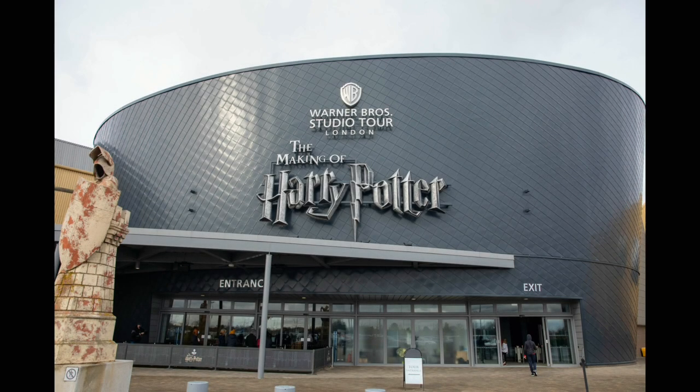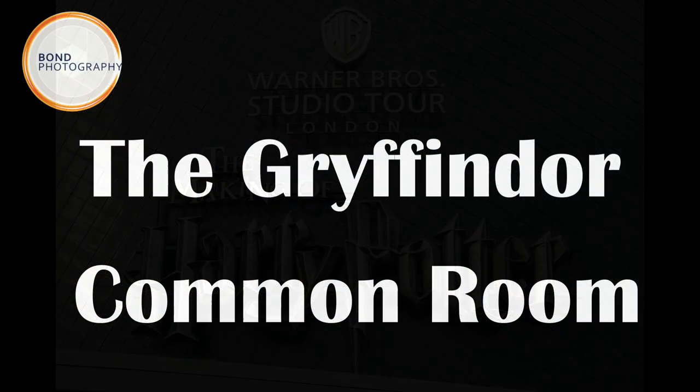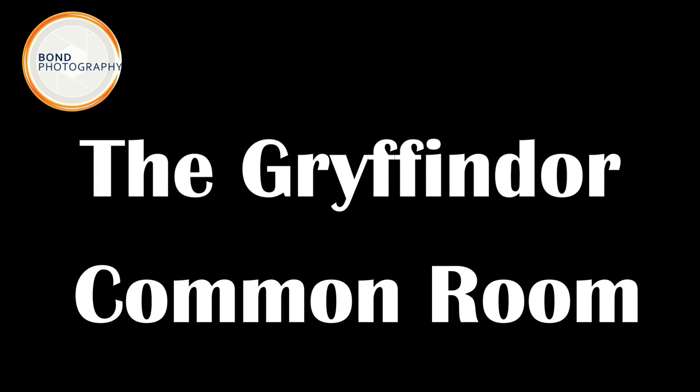At the Warner Brothers making the Harry Potter studio tour, you can see the actual sets and props used in the films. Allow a number of hours to see it all. Today we will be looking at the Gryffindor common room.